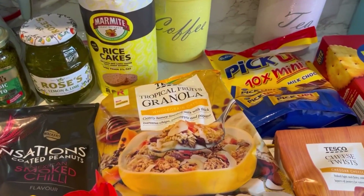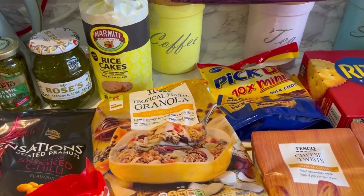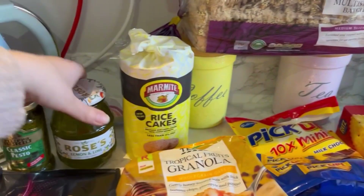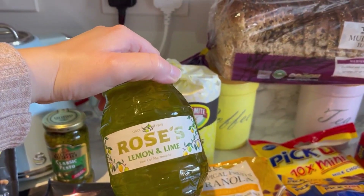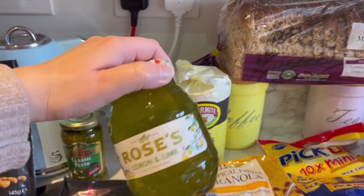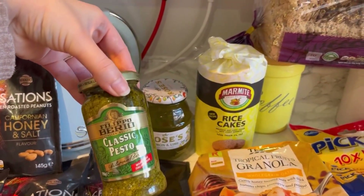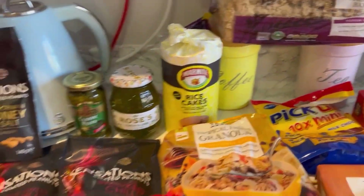I got tropical fruit granola - I'm going to have that with the mango and apple yogurt for breakfast. Then I got multi-seed bread, marmite rice cakes, and this lemon and lime marmalade which is really nice. They sometimes do a cheaper one but they didn't have any so I got this one.